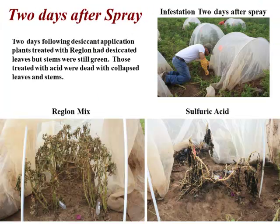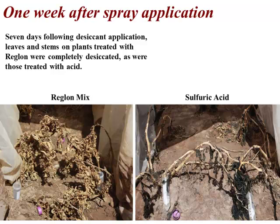Two days after the vine kill, the reglone-treated plants had all leaves necrotic but the stems were still green. I was guessing at this point that when we infested on that date, those psyllids would be able to infect those plants and we might see something. The sulfuric acid plants had not improved at all. A week later at our last infestation, the reglone treated plants were completely desiccated — stems and everything dead — and the sulfuric acid treated plants were down on the ground.